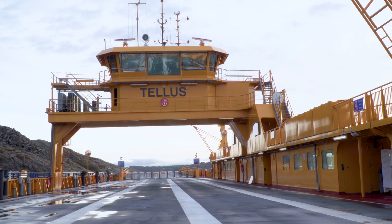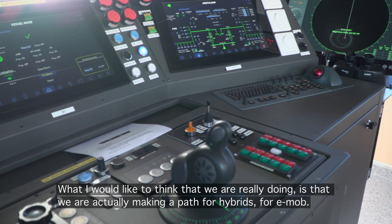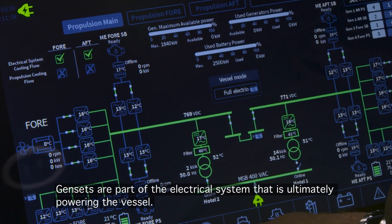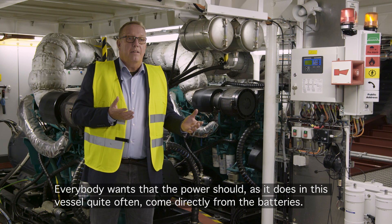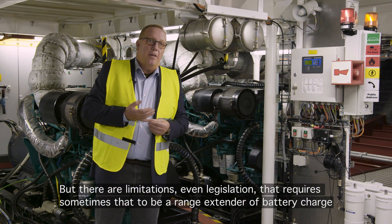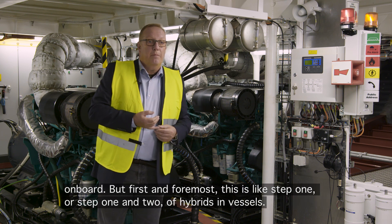What I would like to think is that we are actually making a path for hybrids, for EMOP. Gensets are part of an electrical system that is ultimately powering the vessel. Everybody wants the power to, as it does in this vessel, quite often come directly from batteries. But there are limitations, and there is even legislation that sometimes requires a range extender or battery charger on board.